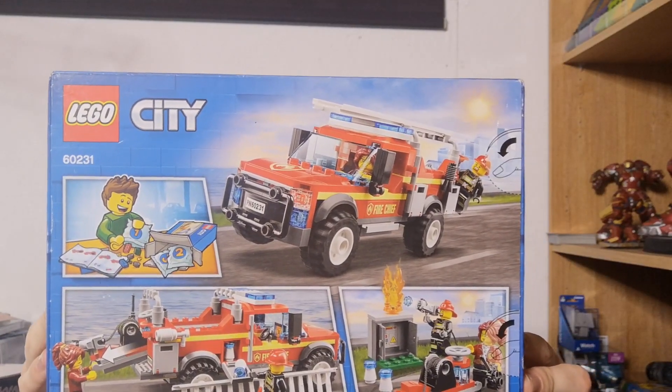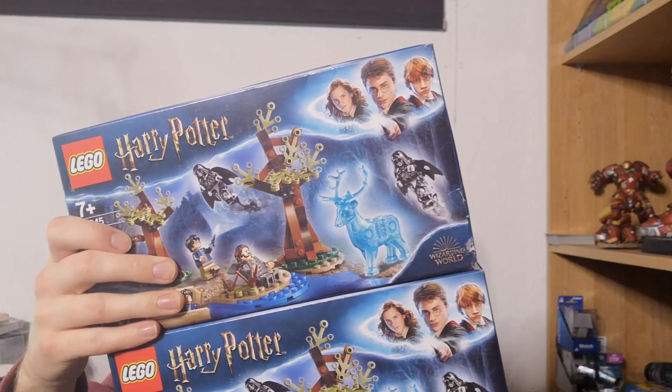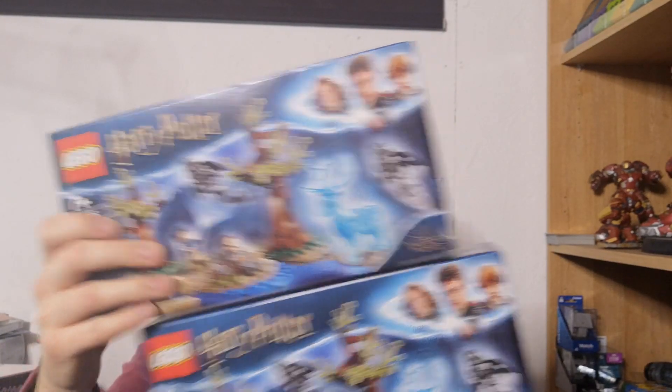Lego City 60231 — about £19 to £20 posted. Lego Ninjago 70672, Cole's Dirt Bike — same sort of price, to be honest. Two lots of Lego Harry Potter 75945 — I've already got one of these listed, so this is just going to be increasing the quantity on an already existing listing. That rhymed.